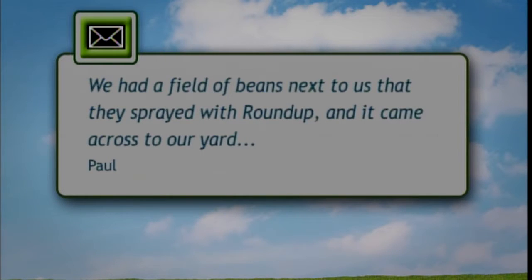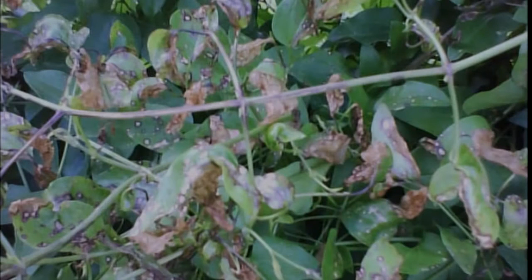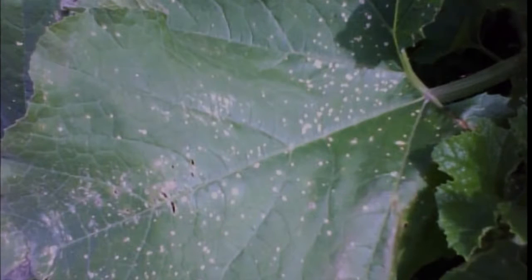Ella has a question about beans. Someone wrote in about a field of beans next to them that had some spray, and they thought they saw a cloud come up over there and across their garden, and they're worried about whether or not this is damaging their plants. The first thing is they said that it was Roundup that was sprayed, and that is a non-selective herbicide that can damage plants. But the pictures show these little dots, which might not really be from the Roundup.